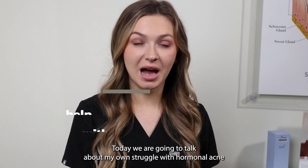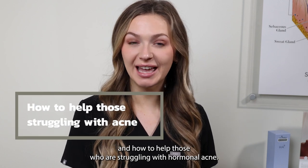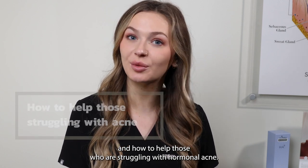Hi guys, it's Aaliyah, Master Esthetician here at Synergy by Travis Shaw. Today we are going to talk about my own struggle with hormonal acne and how to help those who are struggling with hormonal acne.